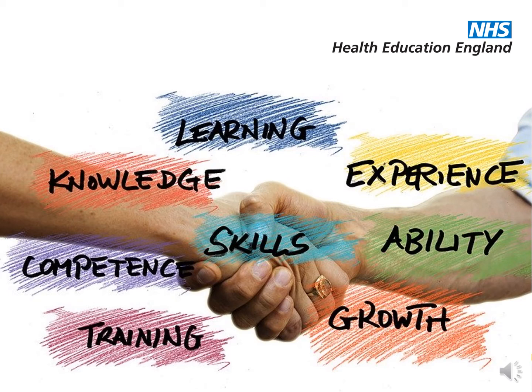Working with CILIP, we have developed a health version of the professional knowledge and skills base, often known as the PKSB. This tool will help you identify what the overall skill set is in our field. You can complete a self-assessment to identify your strengths and areas for development. Use of the PKSB is central to the preparation for both CILIP chartership and fellowship. It can also help you consider the skill mix of your team — get everyone to complete the self-assessment. Finally, we are exploring the range of digital skills frameworks that exist to help you examine the digital skills in your team.